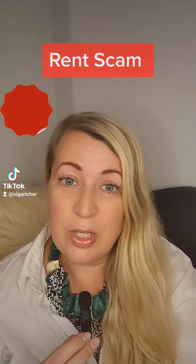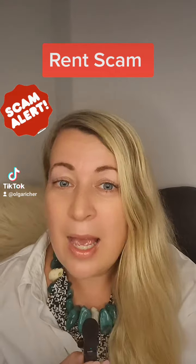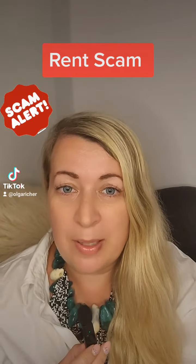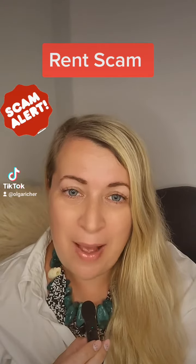In this crazy market, there are people who want to take advantage of the situation — people cannot find an apartment and are desperate. I came across the latest scam: people pretending to be landlords or property management companies asking people to submit $100 to PayPal,